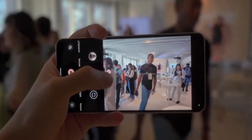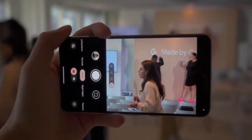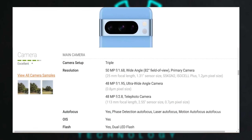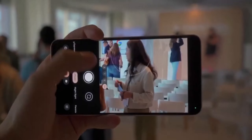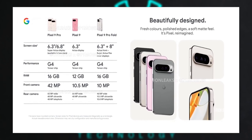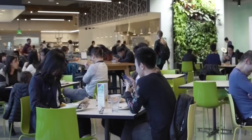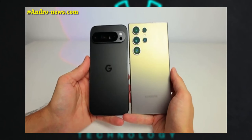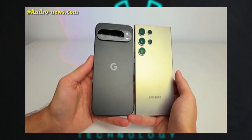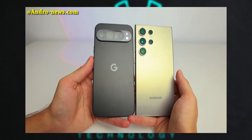The camera setup sounds impressive, with high-resolution lenses and a substantial upgrade to the front-facing camera. This should appeal to photography enthusiasts and those who prioritize camera performance in a smartphone. The focus on AI and the new Gemini AI features, along with the Pixel satellite SOS feature, indicates that Google is continuing to push the boundaries of software innovation. These features could provide practical benefits and enhance the overall user experience.